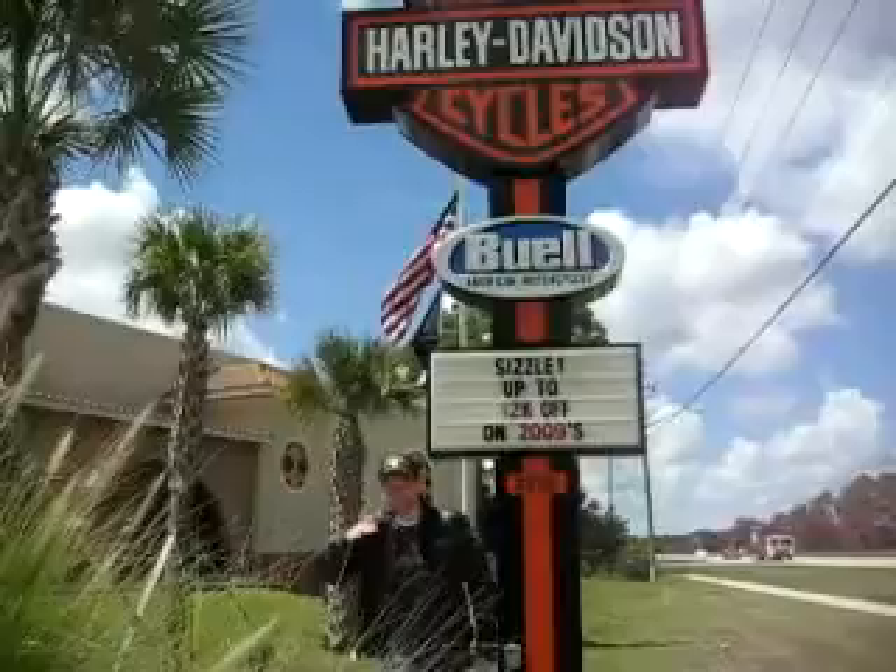A lot of people are worried — you know, I wear glasses, prescription glasses, what am I going to do? Well, here at Harley-Davidson Buell, not only do they have a fine selection of sunglasses, but they can fit your prescription to each pair of sunglasses right here in the store. How convenient.